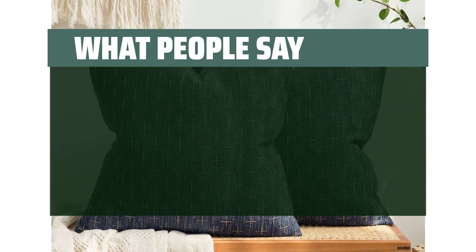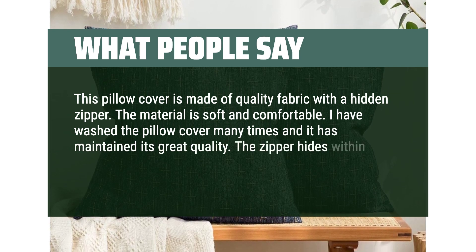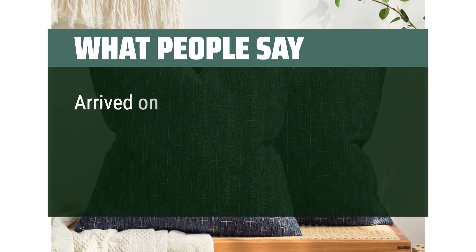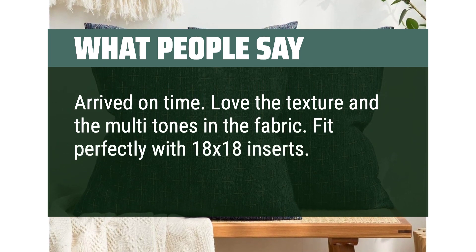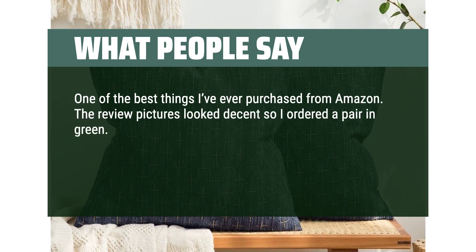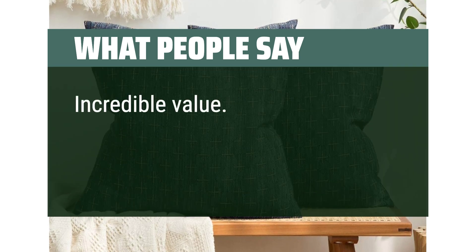What people say: this pillow cover is made of quality fabric with a hidden zipper. The material is soft and comfortable. I have washed the pillow cover many times and it has maintained its great quality. The zipper hides within the seam. The pattern is modern and attractive. Note that these are pillow covers and the insert must be purchased separately. I would purchase this product again. Love the texture and the multi-tones in the fabric. Fit perfectly with 18x18 inserts. Many compliments. One of the best things I've ever purchased from Amazon. The color in person is so gorgeous and the pillowcases are such incredible quality. There's a silkiness to the thread and a sheen to the fabric that looks so expensive. Incredible value. Couldn't recommend more.